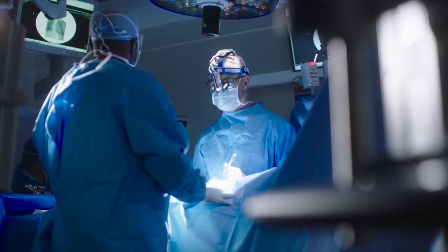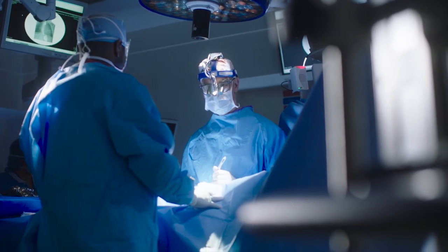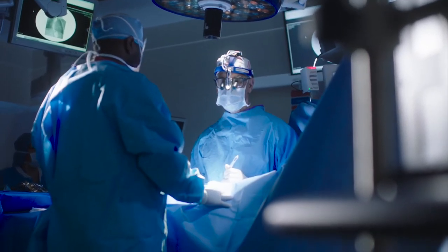We know that these stromal cells — mesenchymal stromal cells is the official scientific name — can stimulate the body's own stem cells to produce more of the cells that make gray matter and white matter. These stromal cells also can reverse some of the effects of inflammation of the brain that are caused by the heart and lung machine.